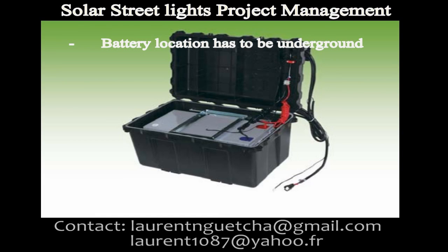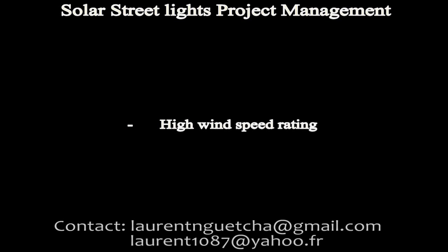Battery location has to be on the ground and we will use a PVC box to ensure waterproof protection. Also, high wind speed lighting.